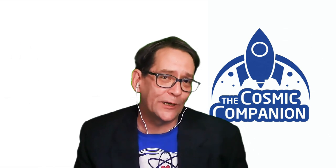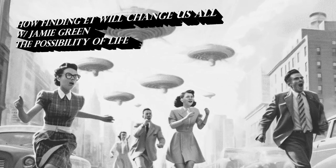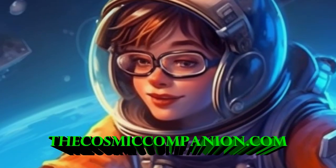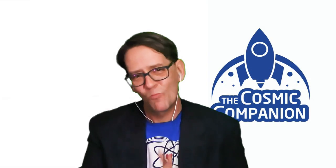Next week on The Cosmic Companion, we're going to be looking at how finding ET will change us all. We'll be talking with Jamie Green, author of The Possibility of Life — make sure to join us starting on the 13th of May. Sign up for our newsletter at thecosmiccompanion.com and never miss an episode. If you enjoyed this episode, please comment, download, and share our show all over social media — the YouTubes, the Facebooks of the world — and tell your friends. Clear skies.